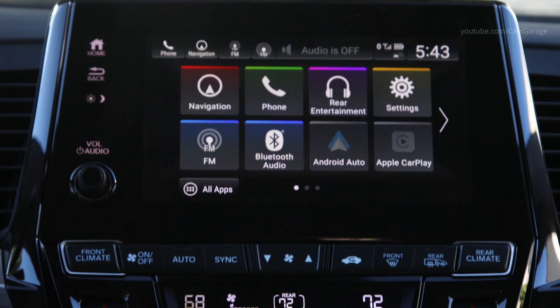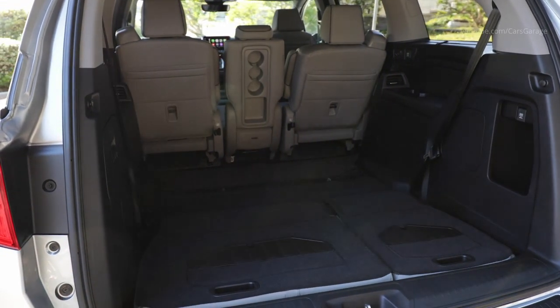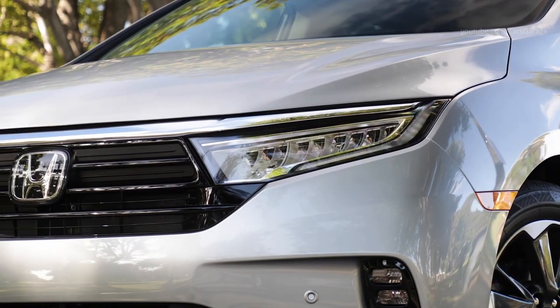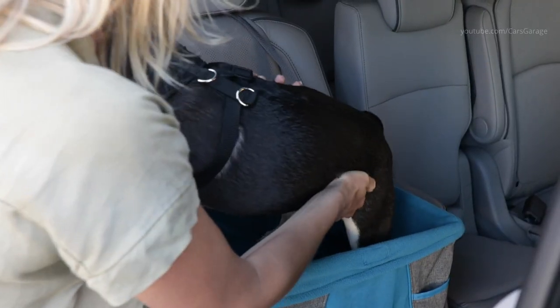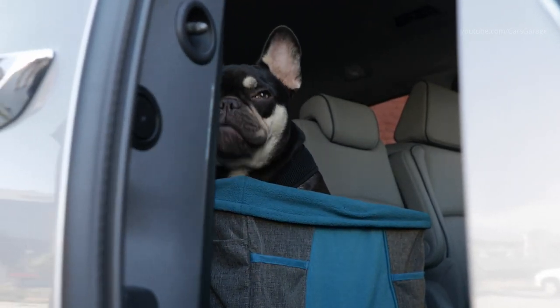The Odyssey's cargo management is further improved with the addition of grocery bag hooks on the back of the third row seat in the rear cargo area. For the Odyssey Elite, there is a new piano black interior trim and a new USB charging port in the third row, for a total of 5 throughout the vehicle.